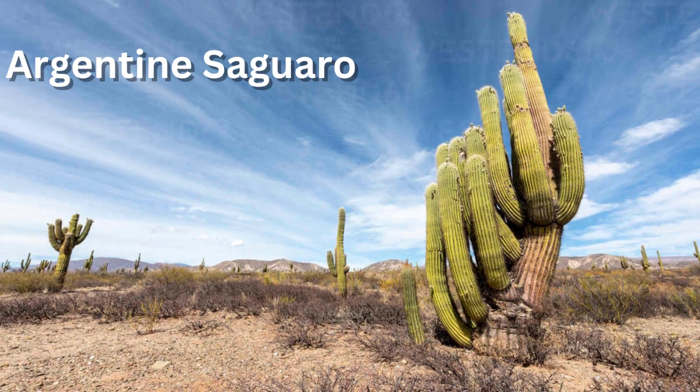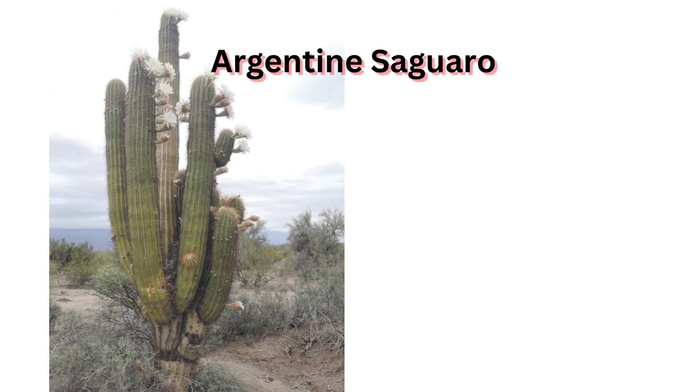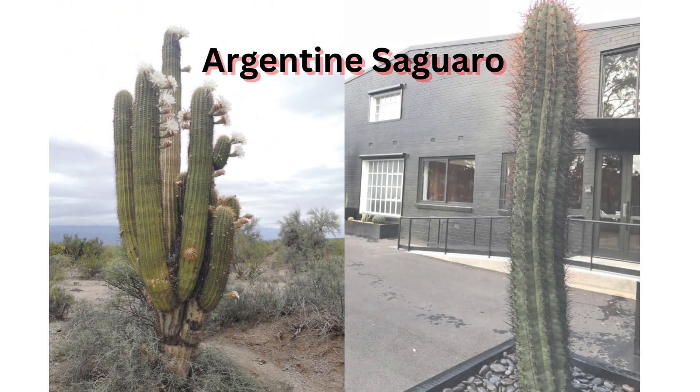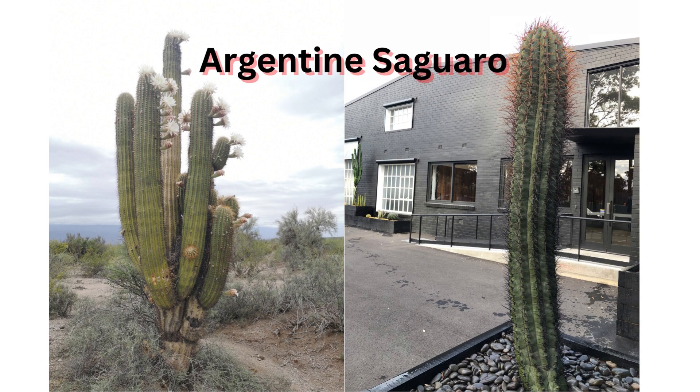The branches typically grow very close to the main stem, almost as if hugging or protecting the stem. Terscheckii has fewer but longer spines than the Saguaro's. The flowers are also larger and have longer floral tubes, and can bloom anytime between April and October, while Saguaro flowers mainly appear only in May and June.